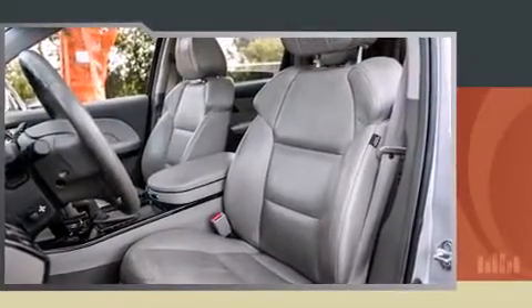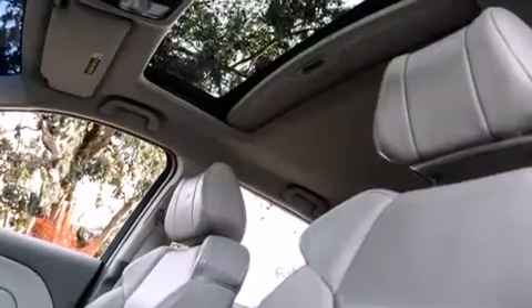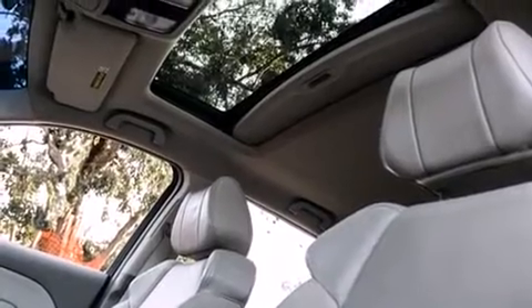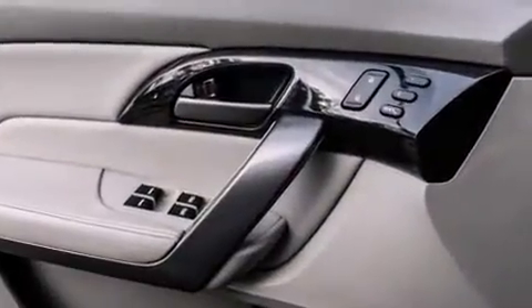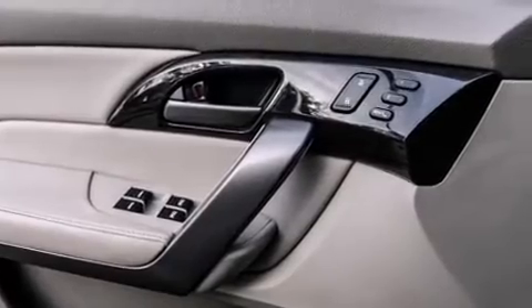A wealth of standard features means that you no longer have to sacrifice. Like leather upholstery, a built-in garage door transmitter, a power seat, front and rear air conditioning, power moonroof, skid plates, and remote keyless entry.